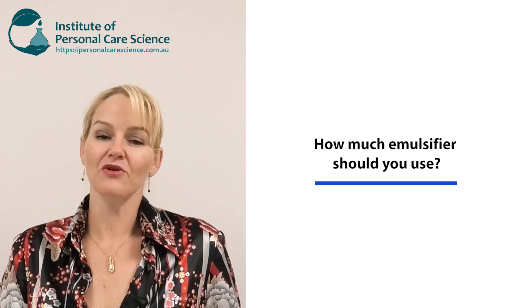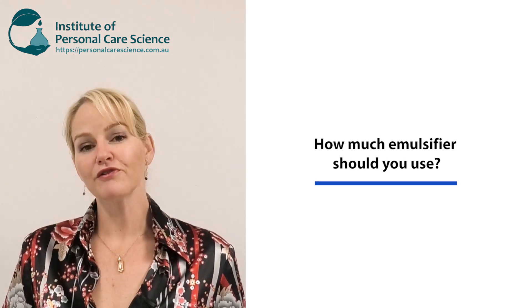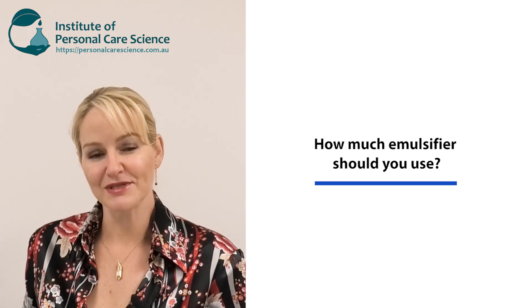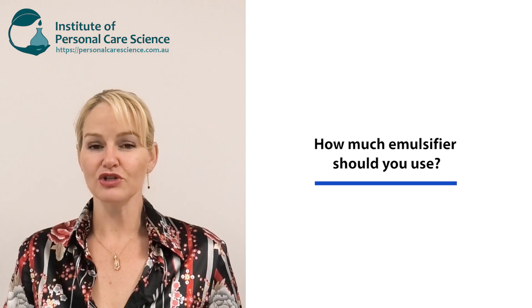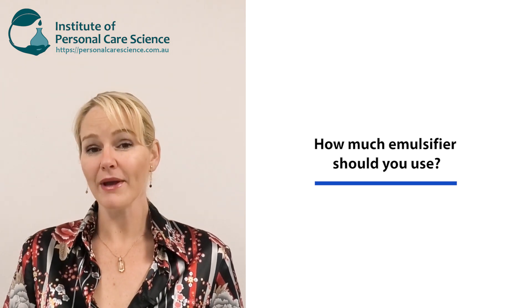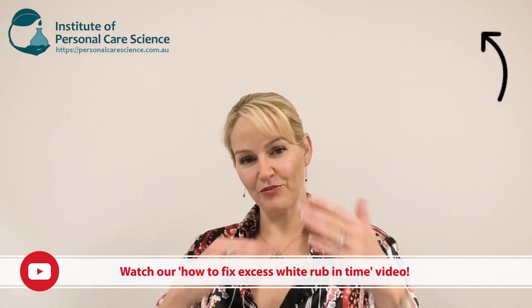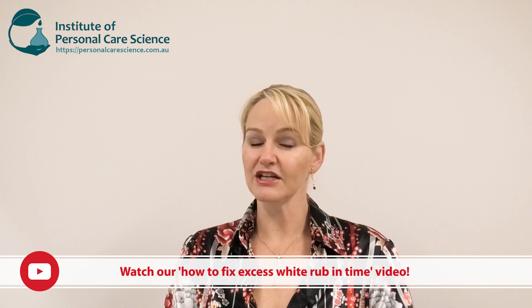It depends on the emulsifier grade you're using. Different emulsifiers will require different inputs in different emulsion types, so it's really best to look to your supplier's details and information specific to the material you're working with. Be careful especially in oil-in-water emulsions that you don't use too much emulsifier, otherwise you can end up with excess white rub-in time or a soaping effect — where the product is applied and takes a really long time to be rubbed in and you get a lot of white foaming microfoam on the skin during application.